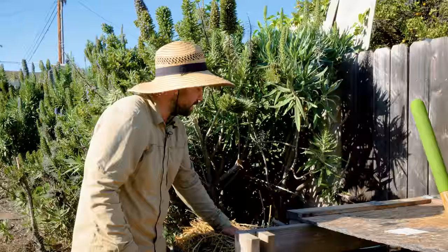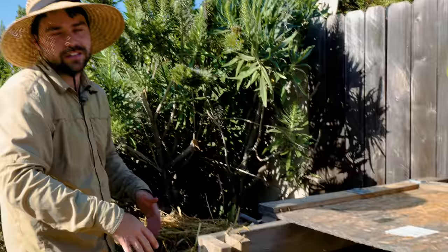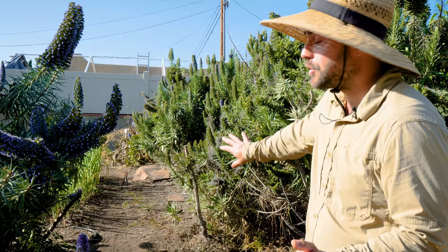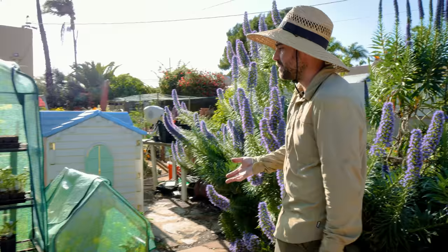To make your composting life easy, keep a nice source of carbon right next to your pile — in my case, straw. As I add greens, I can just quickly throw some straw on top and that's all you really need to do. It's one of the nice things about management: having all your tools in the right spot.